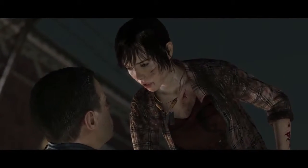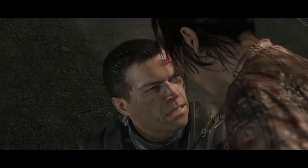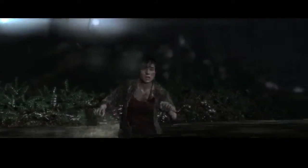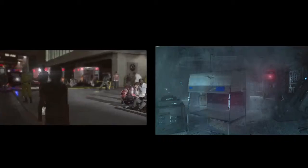In scenes with bad weather, we must find the right balance between what visually happens in the background, what happens to the character, and even sometimes what can be visible on the camera lens.